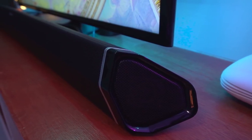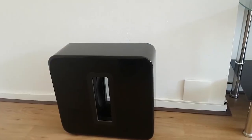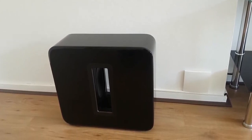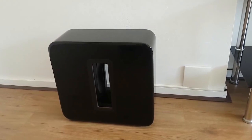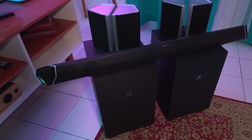We'll be taking a look at home theater systems in every price range, so whether you're in the market for a great-value home theater system, a wireless system, or an ultimate 9.2 Dolby Atmos system, we'll have an option for you. So if you're interested in finding out which home theater system will be best for you, stay tuned.